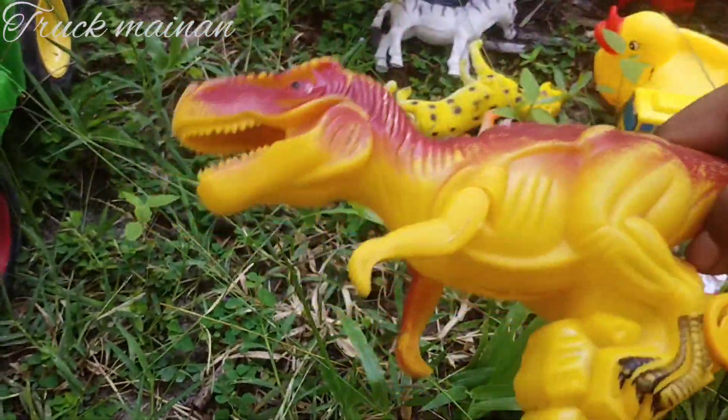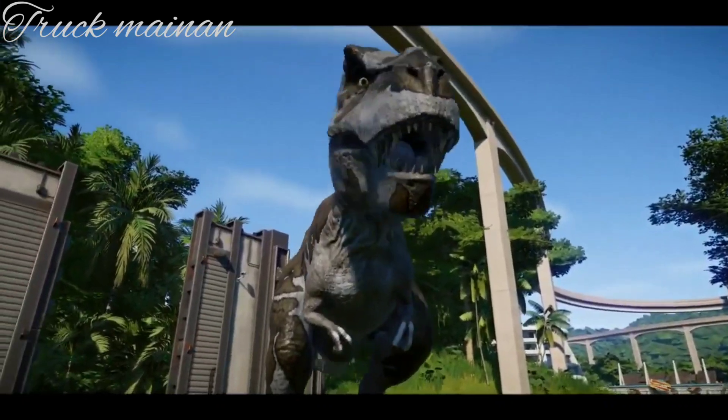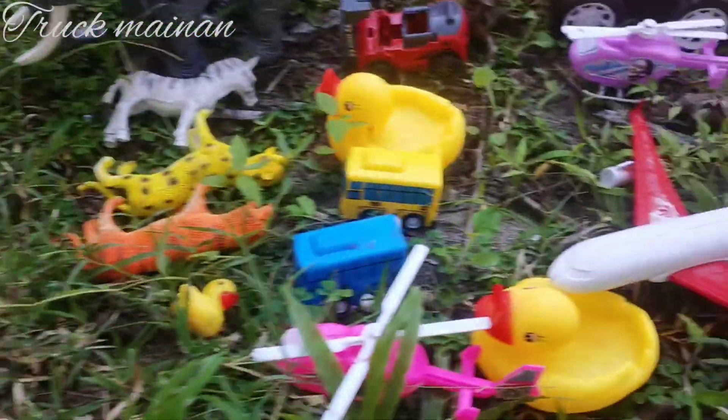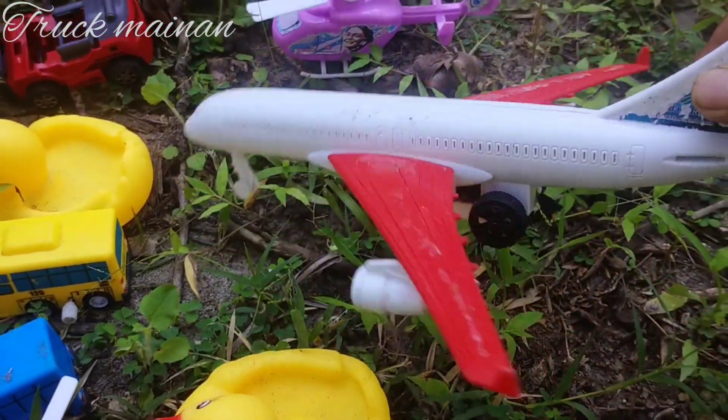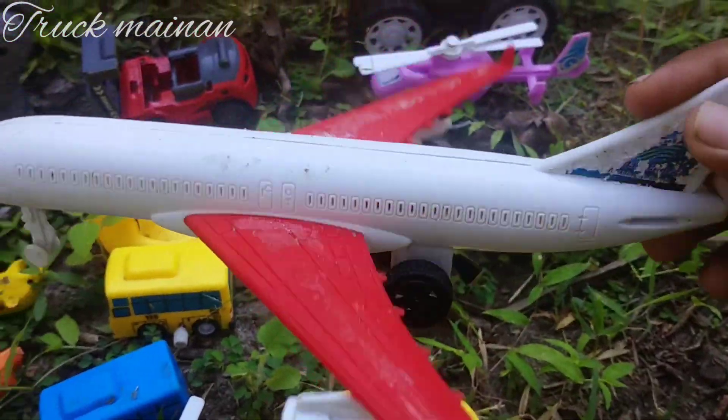Ada binatang dinosaurus. T-rex, teman-teman. Ini ada pesawat terbang. Pesawat Lion Air, teman-teman. Warna merah putih. Mantul.